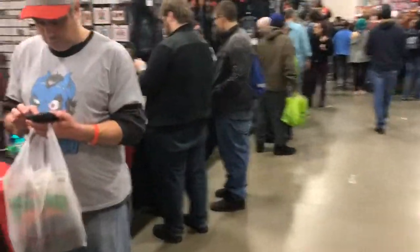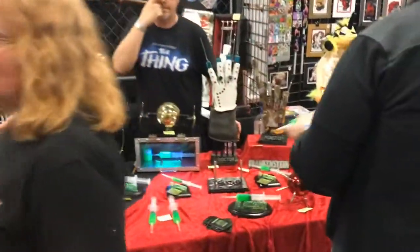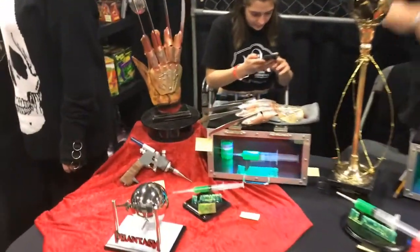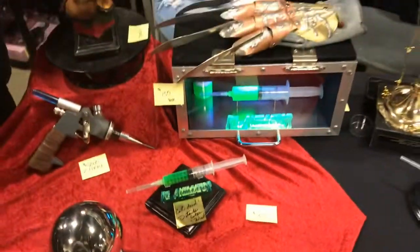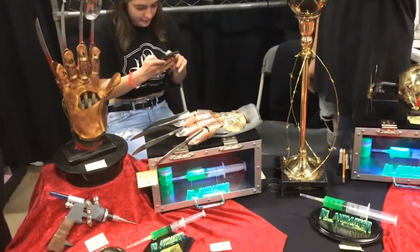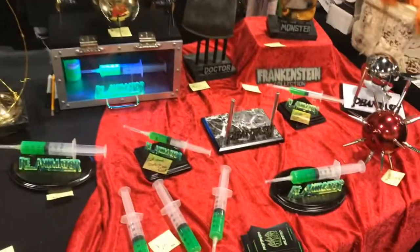Some very neat custom work over here. I love these Reanimator sets. Did you notice this one? It says 'Cat Dead Details Later West.' That's great. And then the Phantasm Spheres — I love those. I've got two of them already. Very cool stuff.